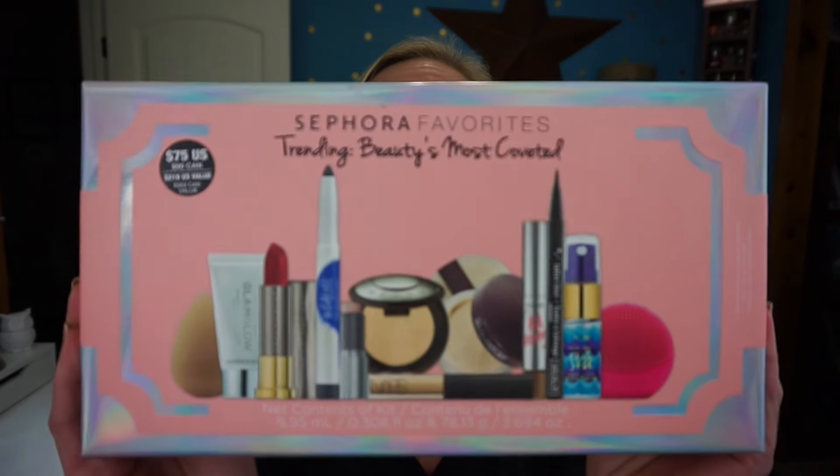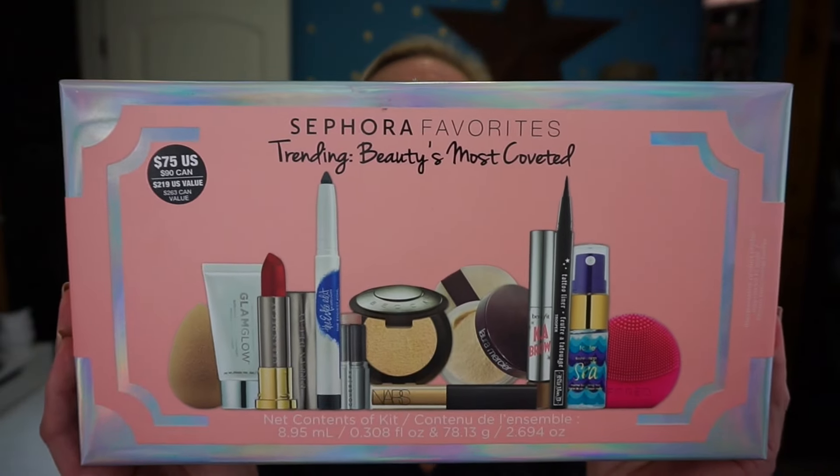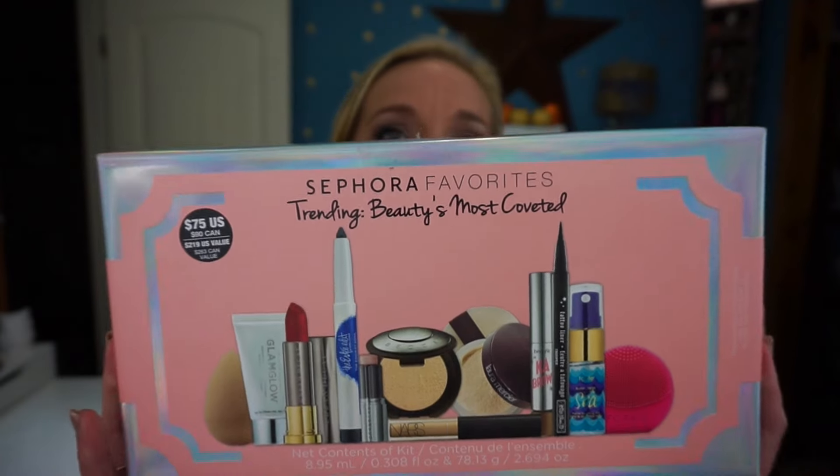Sephora has their favorites sets that come out throughout the year — not just for the holiday season. The specific set we're talking about today is the Sephora Favorites Trending Beauties Most Coveted. Here is what the actual box looks like — there are a lot of exciting products inside. It's $75 with a $219 value, so you're getting a big bang for your buck.